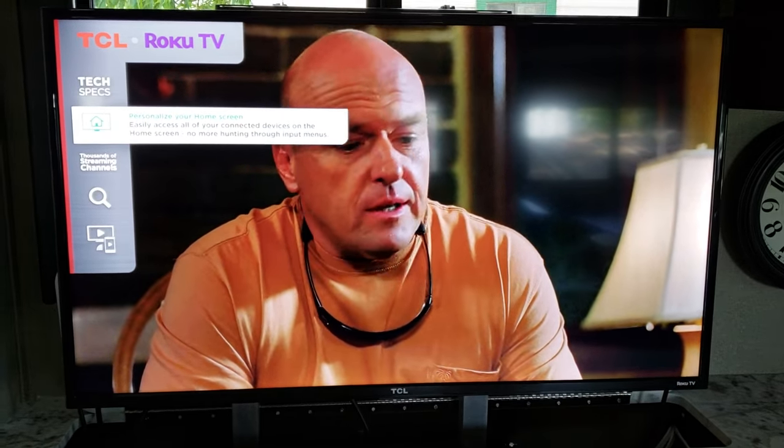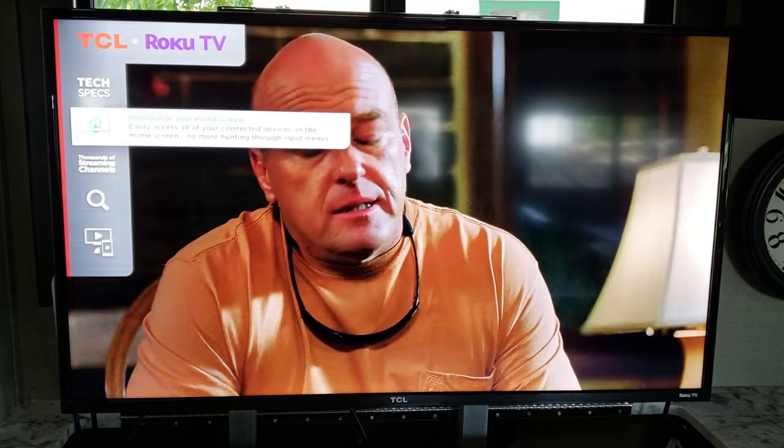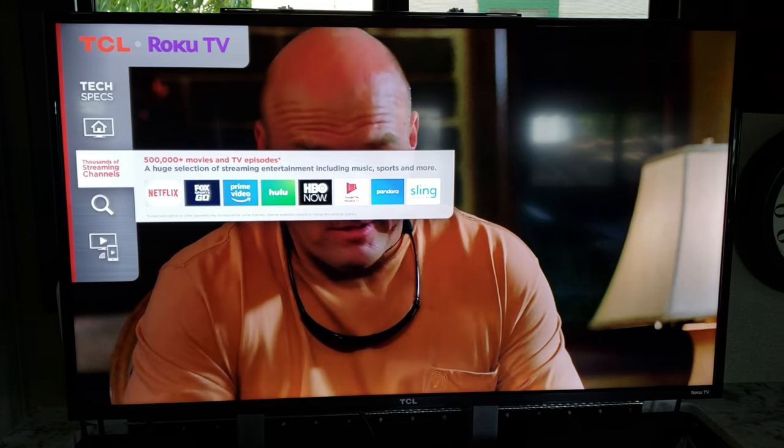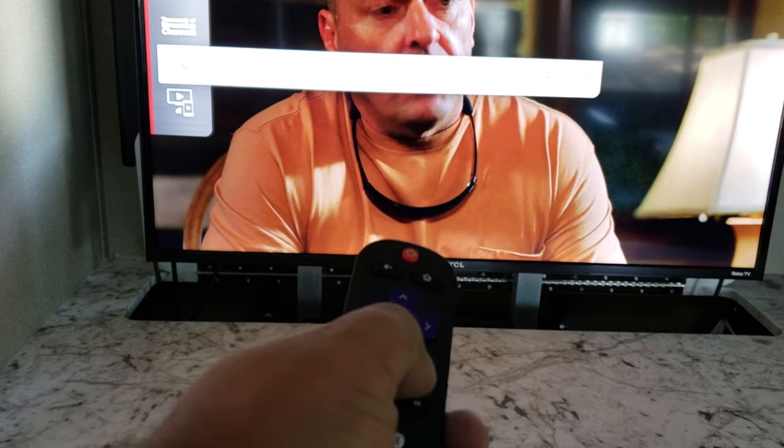When I first set this up yesterday — I've only had this trailer for a couple few days, brought it home a few days ago — got all excited about setting it up, started watching a movie, and then this kept popping up. You can use your remote, you can hit any button, it comes off, but then it comes right back on after a minute or two.